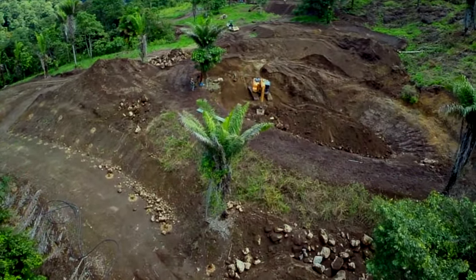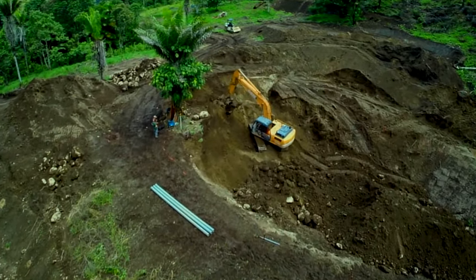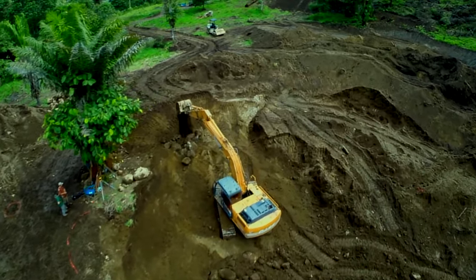It's not every day you get a chance to work on a large-scale ecosystem regeneration project in Ecuador. Needless to say, when I was hired for the project, I was excited to get started.